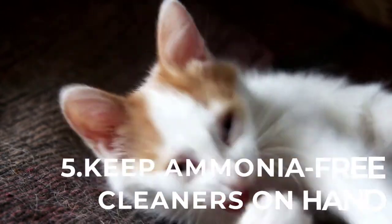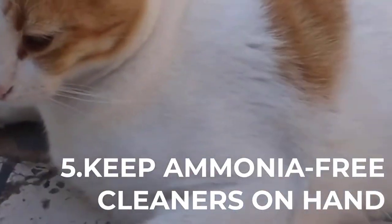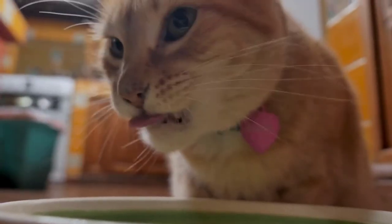Number 5: Keep ammonia-free cleansers on hand — this will minimize the smell of cat urine. Even the cleanest cat will occasionally urinate outside of the litter box. Ammonia cleaners smell of cat urine, and this can encourage the animal to remark its territory.